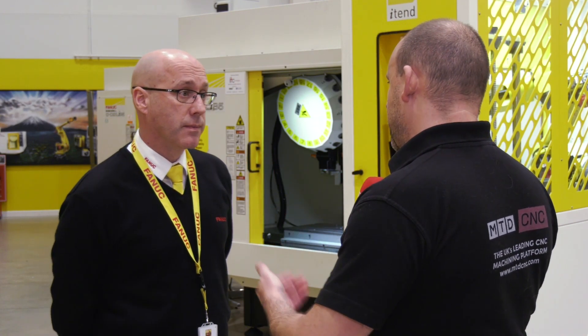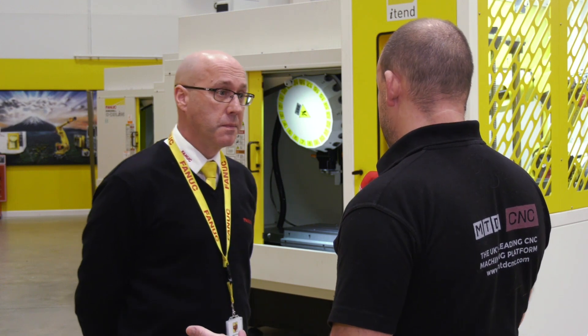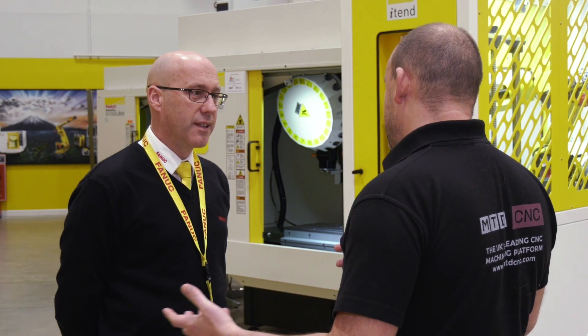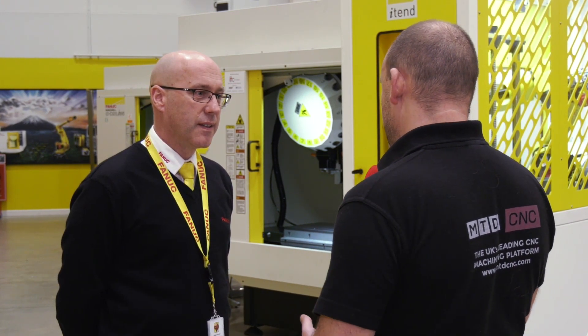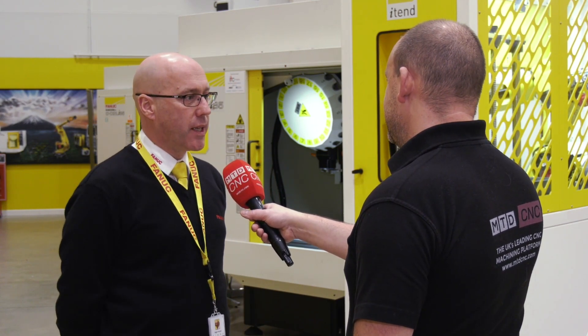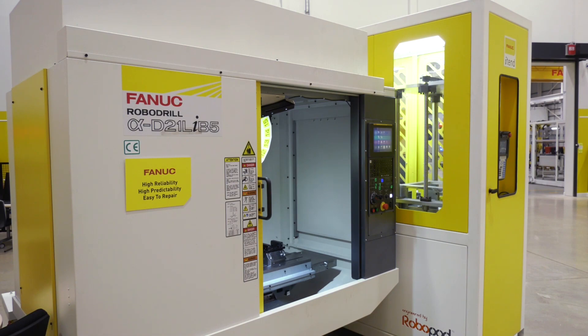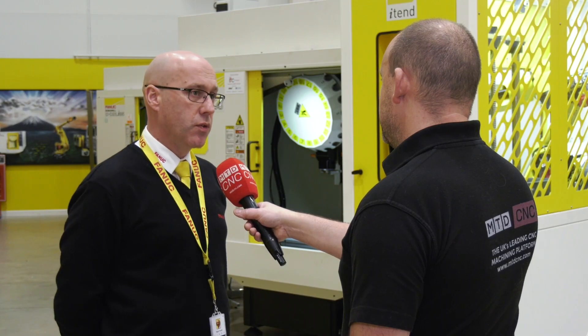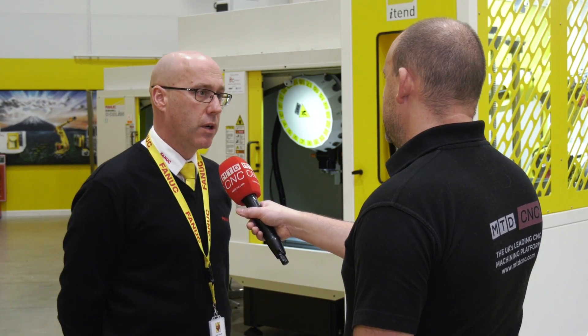How many engineers out there do you think are buying three-axis machining centres that potentially aren't going to be as efficient and effective as a RoboDrill for them, and they've just overlooked it? There's probably too many to be honest, Paul, and really our message or our task is to try and change that with engineers when we're speaking to them. If people need to see things being cut or demonstrated, we're more than willing to do that here in Coventry, to prove or disprove what the machine can do.